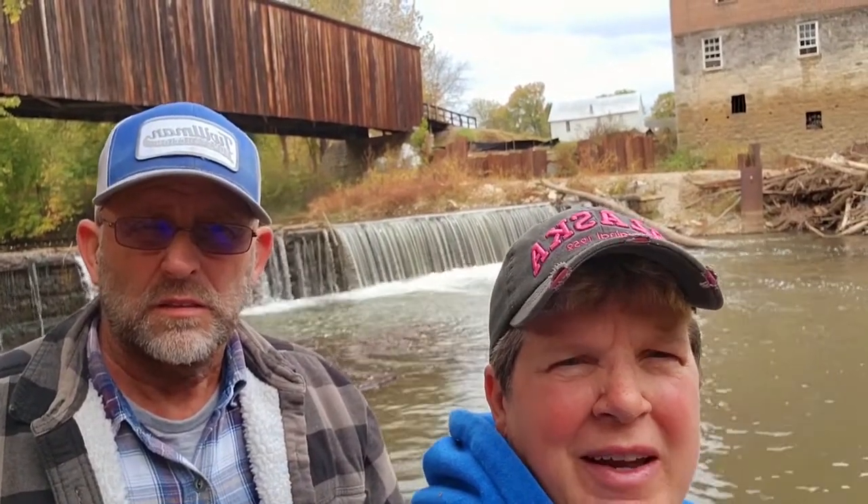We're at the Bollinger Mill State Historical Site in Bufordville, Missouri. Covered bridge and a mill — we're going to show it to you. Stay tuned.